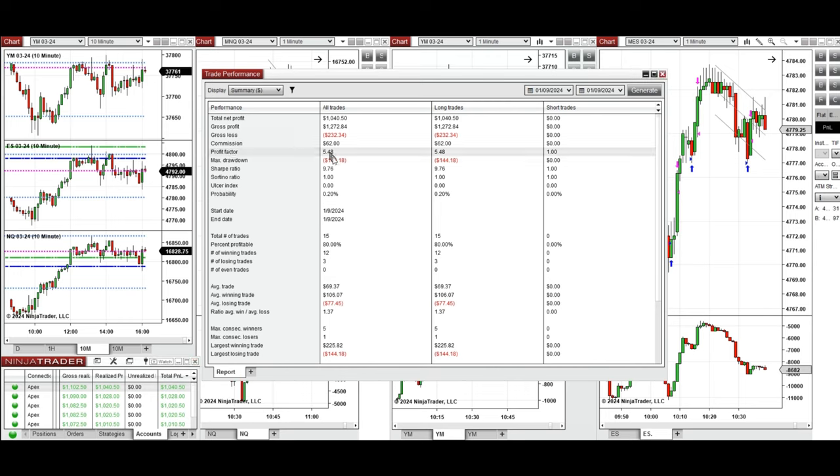You can see the performance on one of these accounts here, which shows it was positive with a profit factor of 5.48, an 80% win rate from all long positions taken, and an average win-to-loss ratio of 1.37. The largest winning trade was $225 and the largest losing trade was $144.